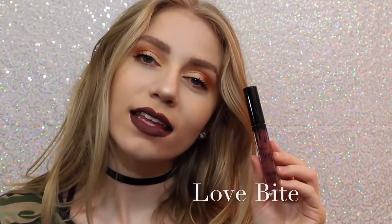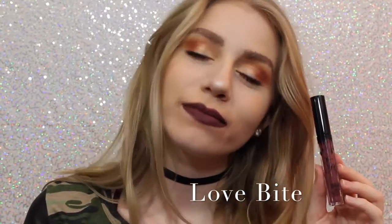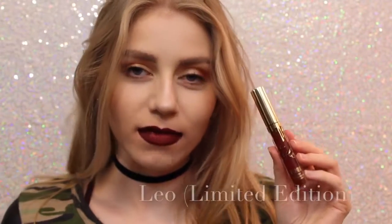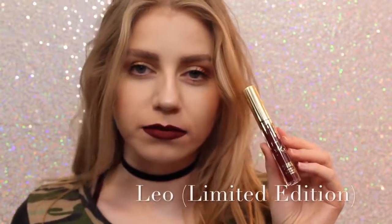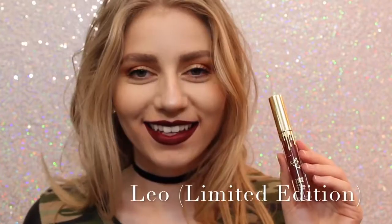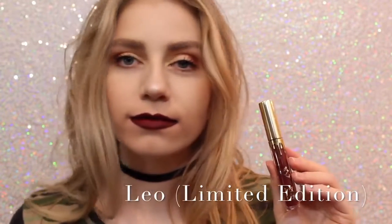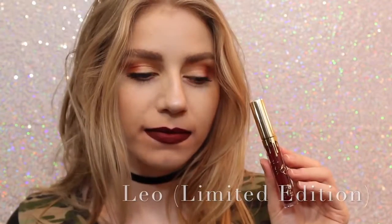Next is Love Bite. Love Bite I like, I don't love it — I don't know why I just don't — but it's a beautiful color if you are into purple lipstick. Sorry about the quality of this swatch, I don't know what happened to it, but this is Leo, the Limited Edition Birthday Lip Kit. This is just a really pretty maroony red. It's a lot darker than Mary Jo Kay, so you can kind of get an idea of how it looks.